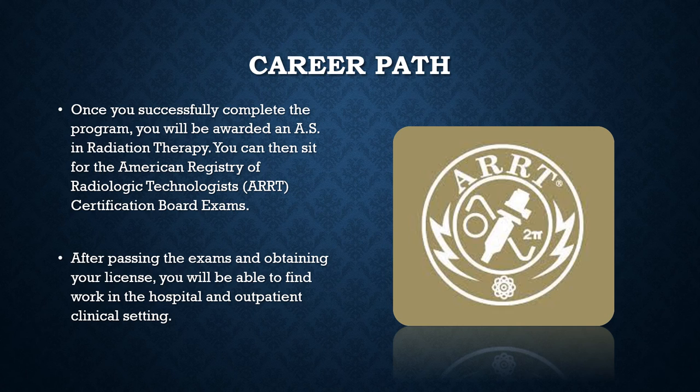The American Registry of Radiologic Technologists is a leading credentialing organization that recognizes qualified individuals in medical imaging, interventional procedures, and radiation therapy. They offer certification and registration in a wide range of disciplines, helping people who work in medical imaging and radiation therapy to develop their careers. The registry provides the national testing and credentialing services that many states require for medical imaging professionals to practice. Students in the Associate Degree Program and the Technical Certificate Program will complete a national board exam, enabling them to work in the clinical setting.